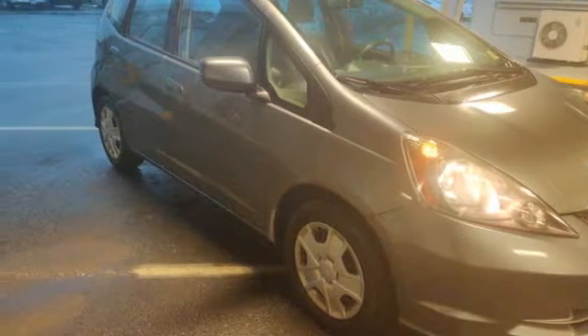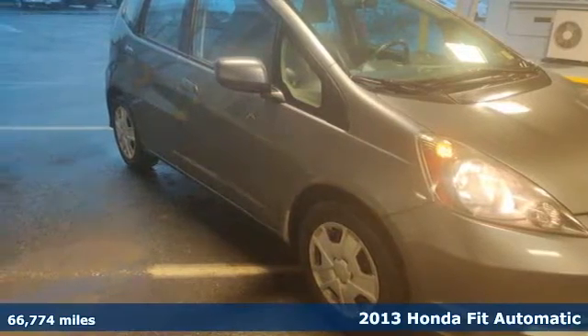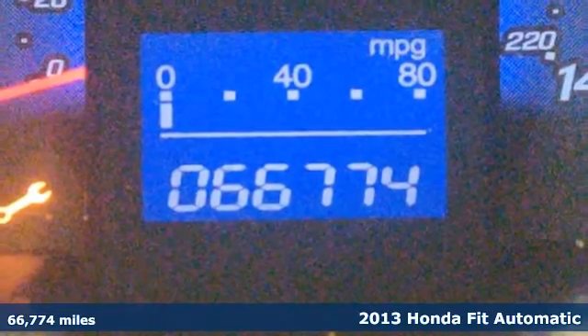It's a 2013 Honda Fit. It's Honda, so longevity comes standard.